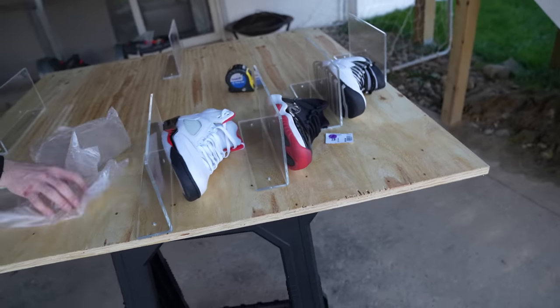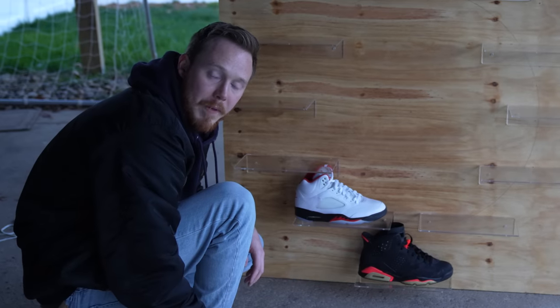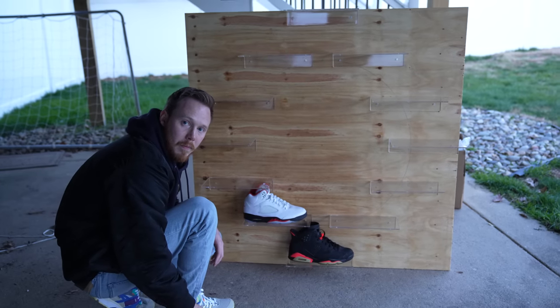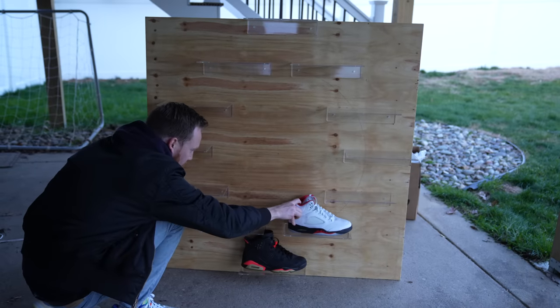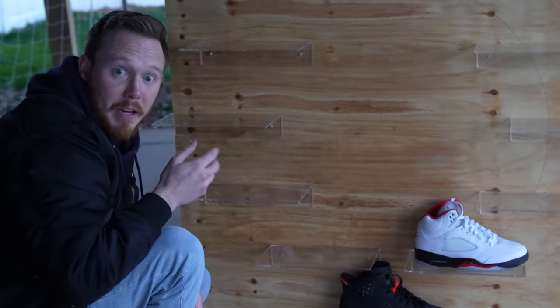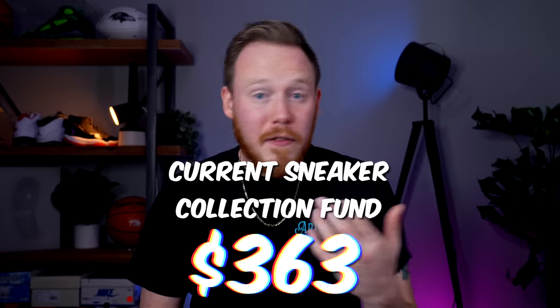That's actually way better than I thought it was going to be. So we have a sneaker collection fund of $363, and a hope to find a pair of sneakers that we can add to the sneaker clock.